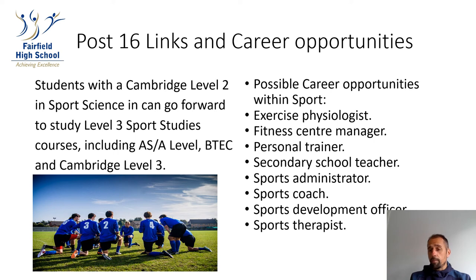Possible careers that pupils could pursue with this qualification include exercise physiologist, fitness centre manager, personal trainer, secondary school teacher, sports administrator, sports coach, sports development officer, sports physiotherapist or therapist, as well as joining the police force, the army, or the fire brigade. There's lots of crossover between the learning on the course and different careers.